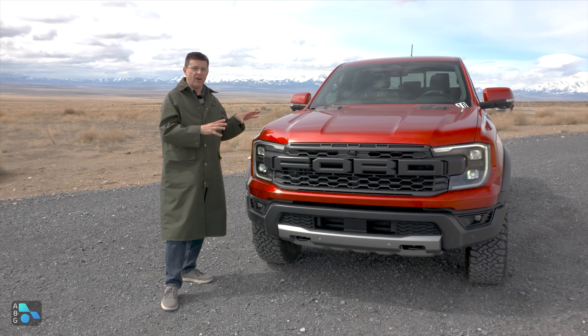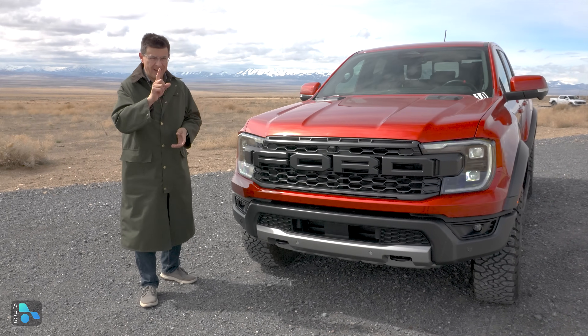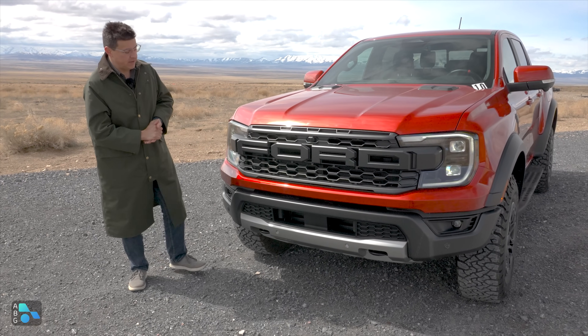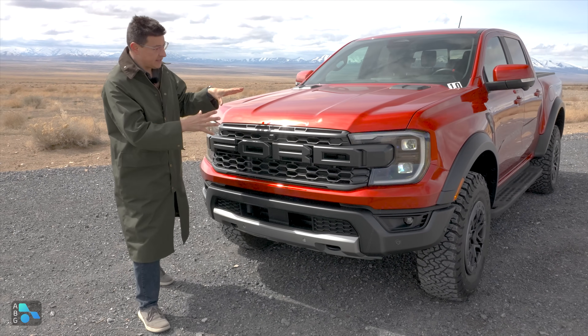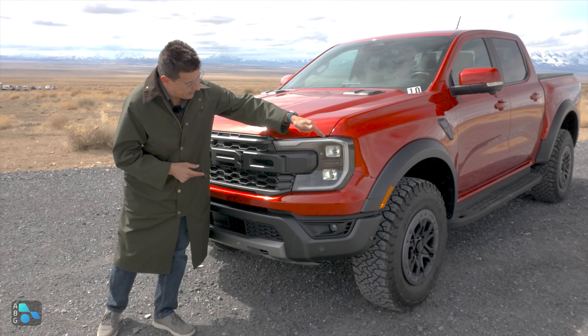So if you're looking for the ultimate off-road truck in the midsize segment, I would argue it's the Ranger Raptor. Oddly enough, it's not the most expensive though - we'll talk about that a little bit later. Up front, we clearly have full LED headlights, LED high beams and LED low beams, also LED turn signals.